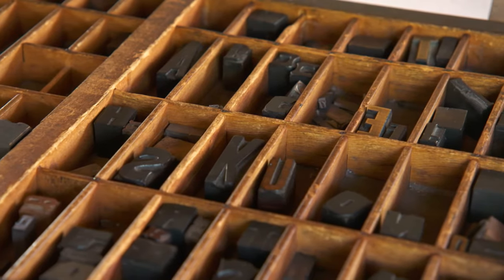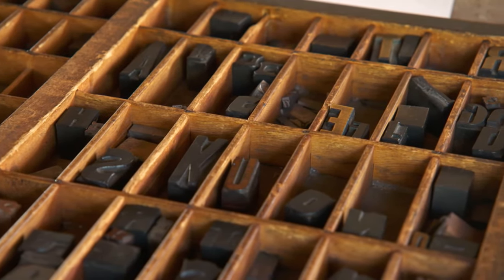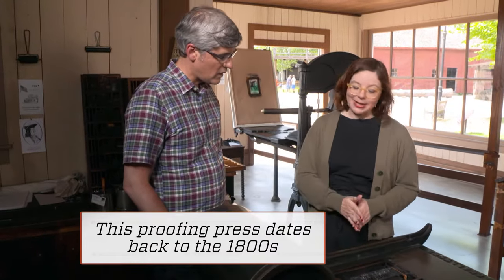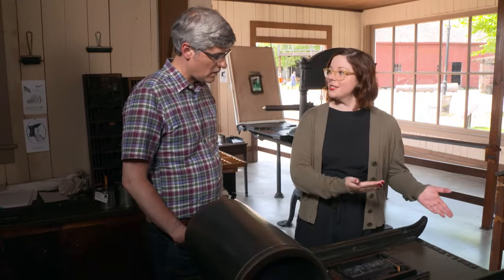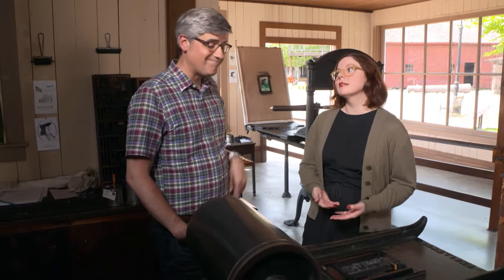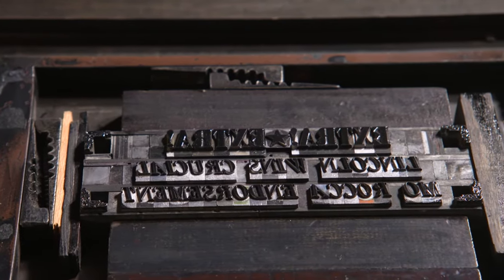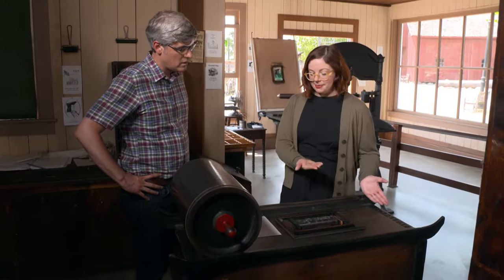And so what are we looking at here? So this is a proofing press. Sometimes you would want to try out a little bit of type before you moved it over to the larger press. You had to actually lay these things out letter by letter, and you also had to do it backwards — so it was a very time-consuming process. I forgot about the backwards part.